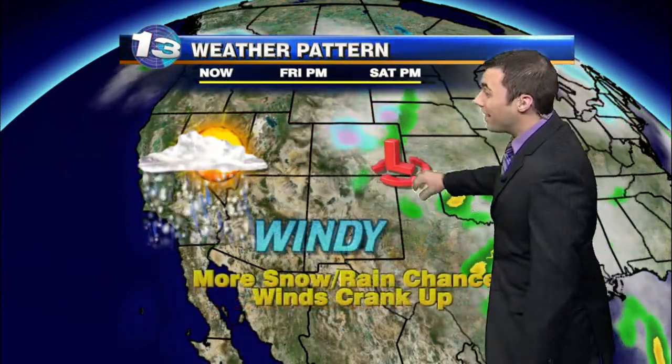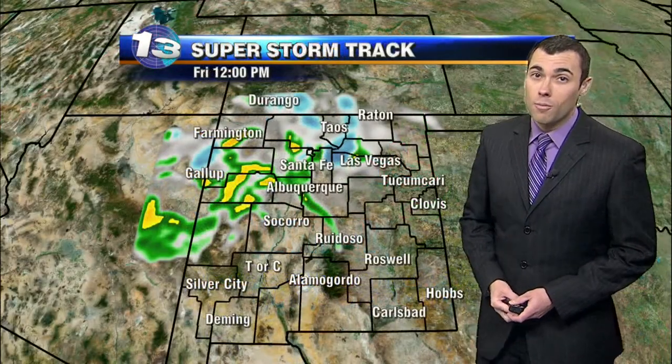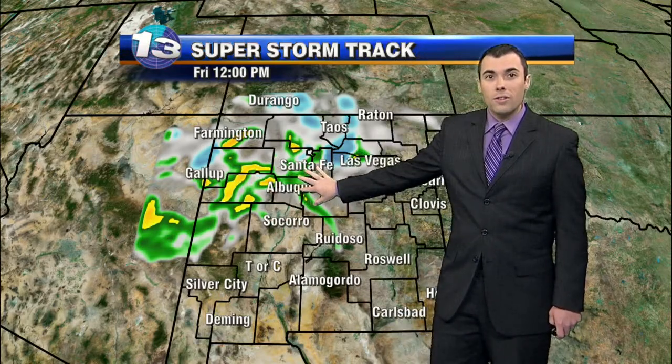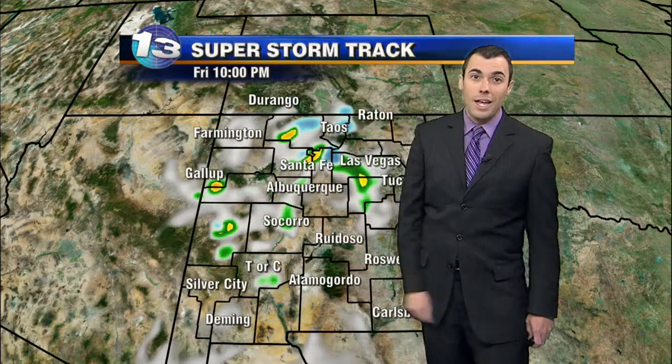Our next storm drops into the eastern portion of the state for your Saturday, and it looks like the east will be favored for the shower activity. We're really going to boost up the winds throughout tomorrow afternoon and into the evening as well. Storm tracks are showing those showers in the western and central portions of the state for this afternoon, and they continue to work their way through but do start to fall apart as we move into the evening hours.